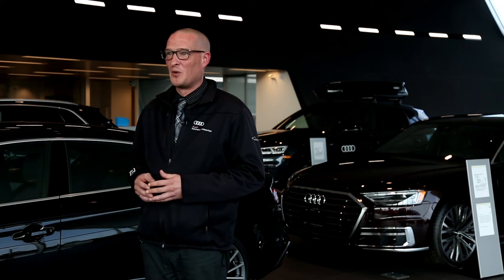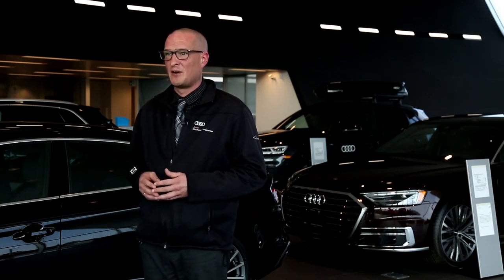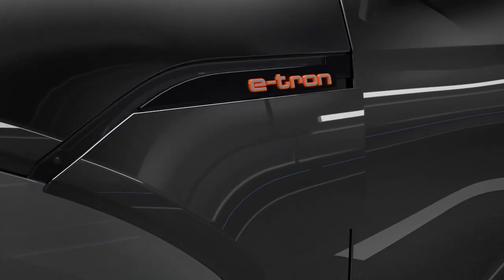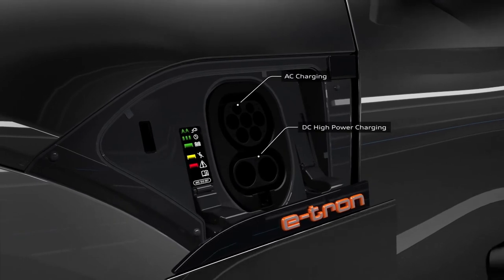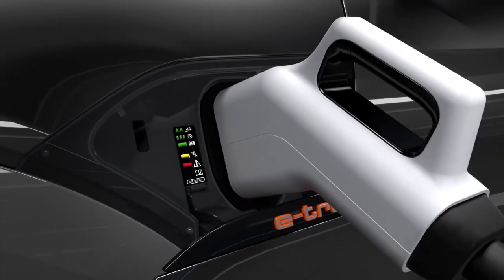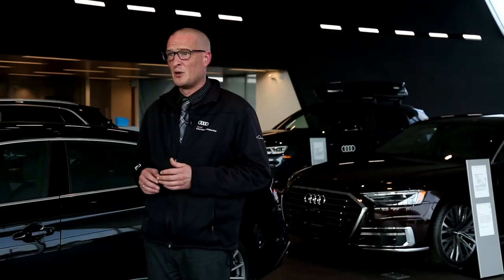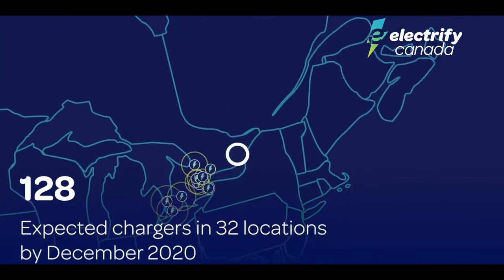The Audi e-tron comes standard with a wide array of charging equipment to facilitate charging in a wide range of scenarios. The e-tron stands out for speed and convenience, with a Level 2 charging speed of 9.6 kilowatts and Level 3 fast charging of 150 kilowatts, which can charge the vehicle from 0 to 80% in under 30 minutes. E-tron buyers also benefit from two years of complimentary 30-minute fast charging on the Electrify Canada network.